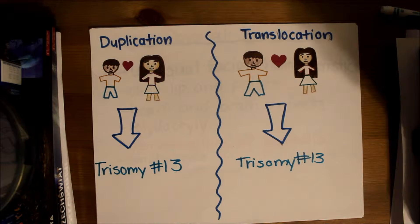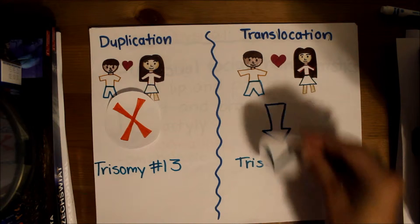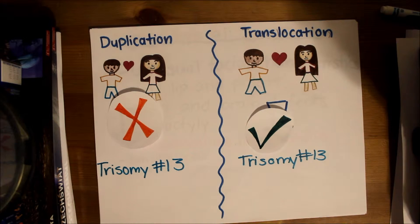Duplication trisomy 13 is not inheritable; however, translocation trisomy 13 can be. A human without trisomy 13 can have something called a balanced translocation, which is when part of a chromosome is translocated but it doesn't affect the person. This trait can be passed down and can cause genetic disorders such as Patau syndrome in the offspring.